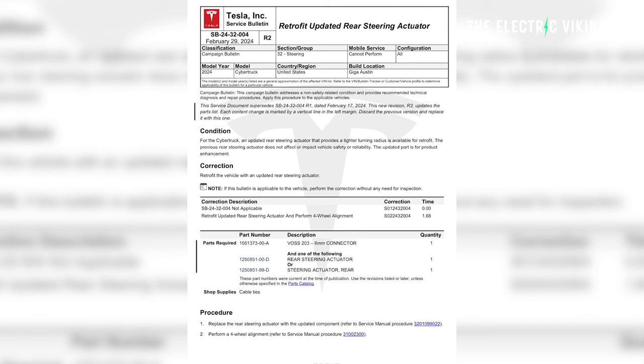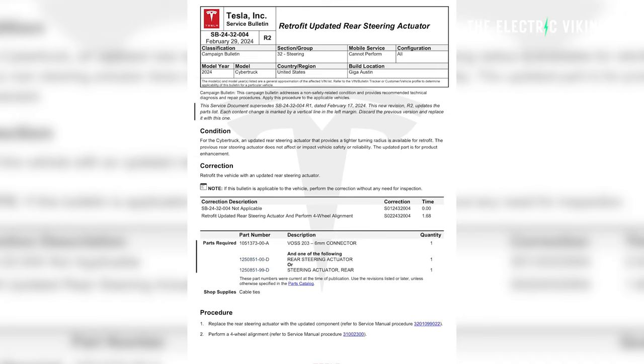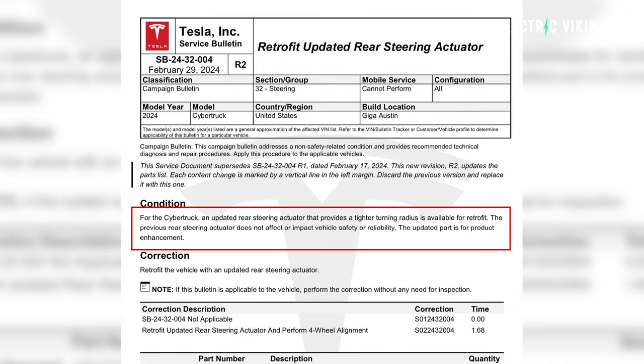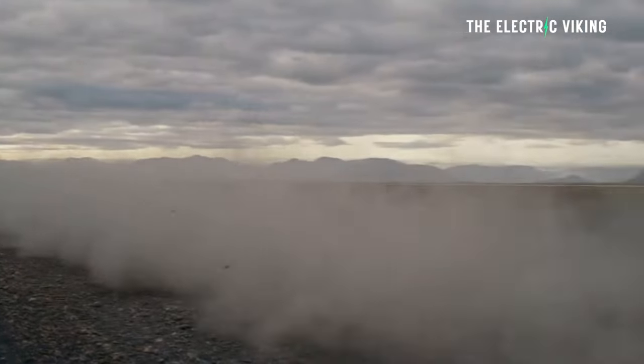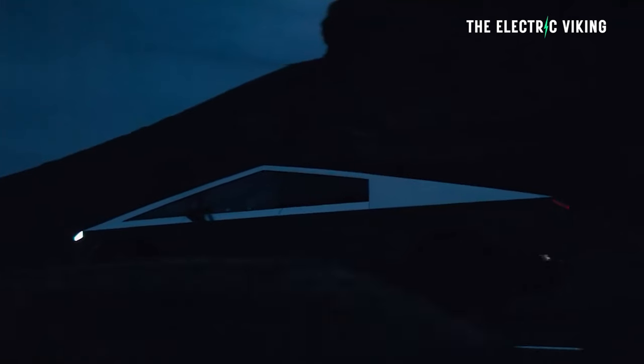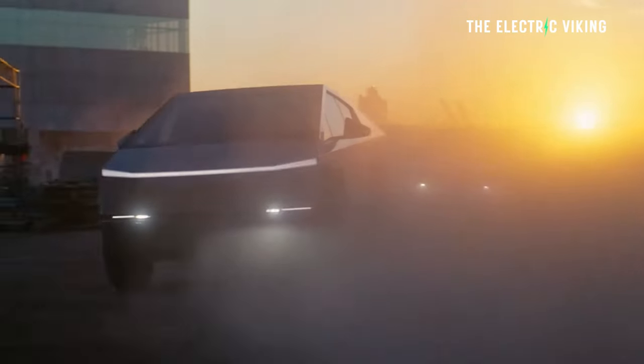Instructing the company's service centers, Tesla has explained the condition of the retrofit, saying: for the Cybertruck, an updated rear steering actuator provides a tighter turning radius. You don't have to do this for your Cybertruck, but Tesla is offering this for free at no charge to existing Cybertruck owners. The retrofit will increase the rear wheel's freedom of movement from three degrees to 10 degrees.